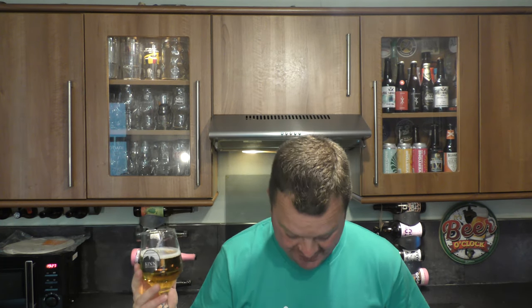Cheers everybody. Blimey, that's ripe. My initial reaction was I didn't like it too much, and then it kind of strangely grew on me towards the end of the taste.